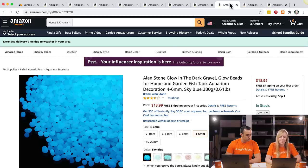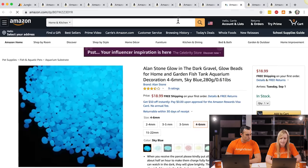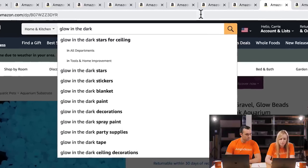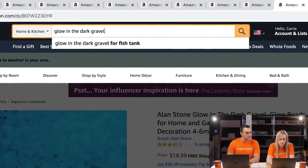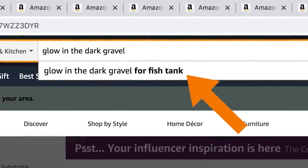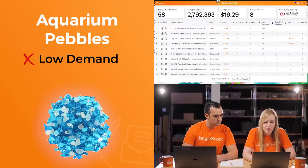Next up are the glow-in-the-dark gravel stones. I'm going to duplicate the tab and search for 'glow in the dark gravel.' A good tip is that Amazon's autofill will kick in and suggest search terms — that's a great way to figure out what customers are searching for. The result shows low demand — only about 10 sales a month on this page. Let me look at what sellers are calling these products: 'glow in the dark pebbles,' 'glow in the dark aquarium fish tank gravel.' I'm not seeing a clear main keyword, so let me try 'aquarium rocks.'